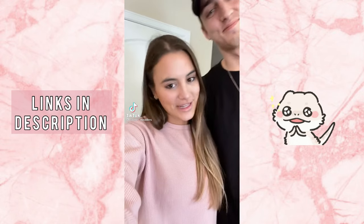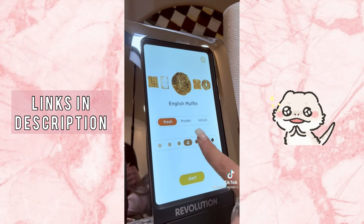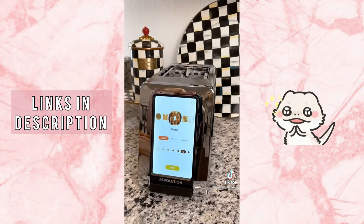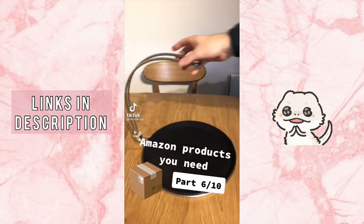Amazon kitchen gadgets you didn't know you needed. This is one of the most wished-for items on Amazon. It's a smart toaster with a touchscreen display where you can scroll through and select the item you're going to be eating. You can choose between multiple browning levels to fit your preference — whether you want it really toasted or lightly toasted. You can also choose whether the pastry is fresh, needs to be reheated, or frozen.